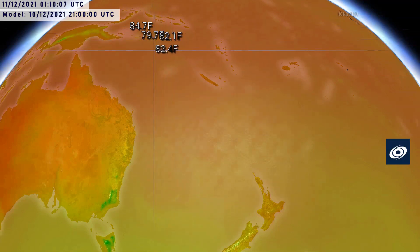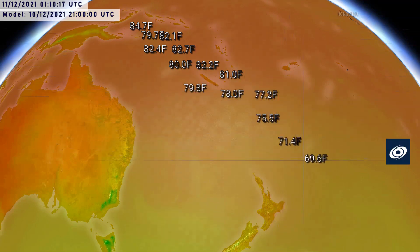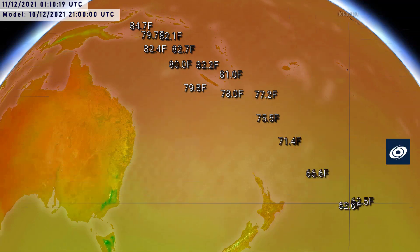Sea surface temperatures are very warm, and that's where a lot of the energy will be coming from. There's a little bit of a cool spot underneath the system right now because it's been lingering for a while — around 26 degrees Celsius — but it will rise again to 28 or 29 on approach to New Caledonia, and will remain above the 26-degree threshold until it gets halfway between New Caledonia and New Zealand.